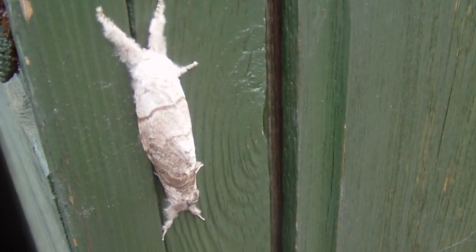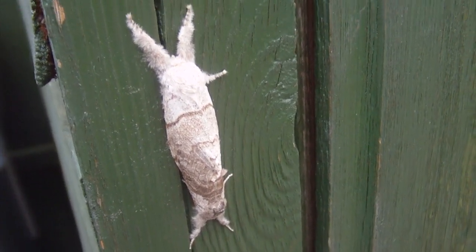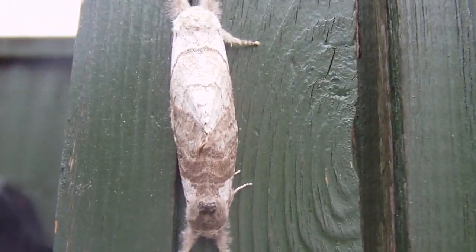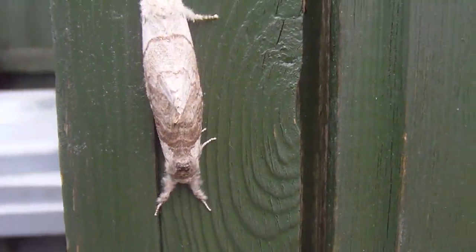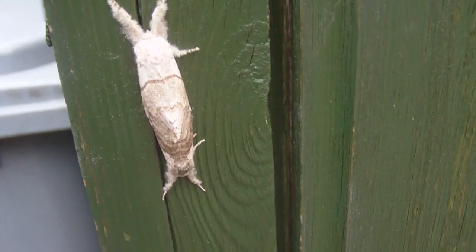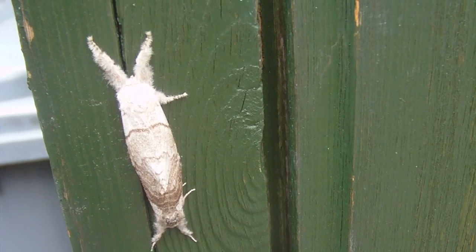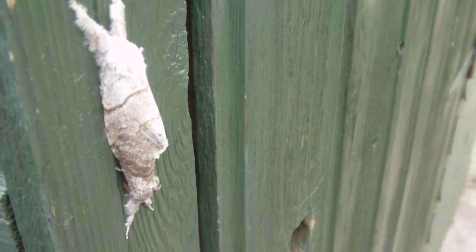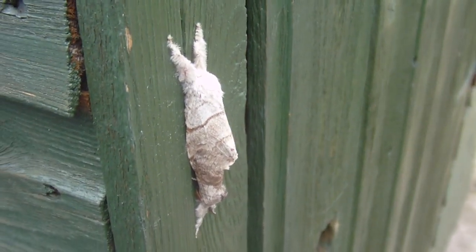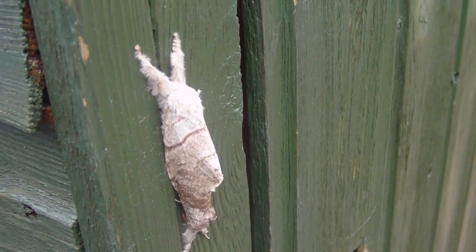I just wondered if anybody watching this video knows exactly what this is. It's on the side of my shed and I haven't got a clue what it is. It does look as if it's got some eyes underneath there, and it looks like it's coming out of a cocoon. If anybody could give me some info on it, it would be much appreciated. It does appear to be moving slightly, so all info will be greatly accepted.